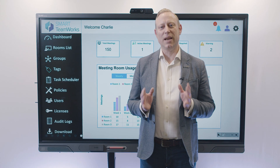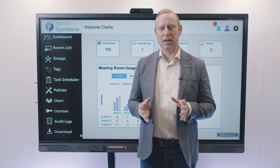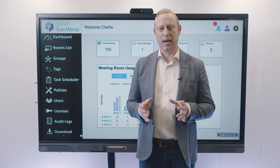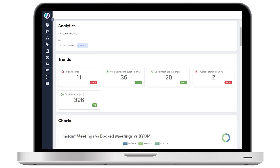Your IT team can save time and effort by managing your Smart Teamworks settings and licenses all from one central location — the Smart Teamworks admin portal — whilst also being able to push out updates, access analytics and monitor your room resources.